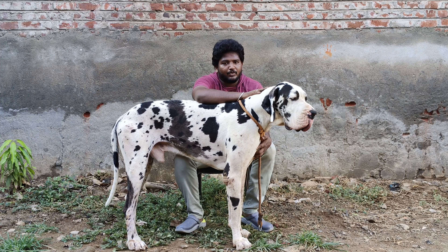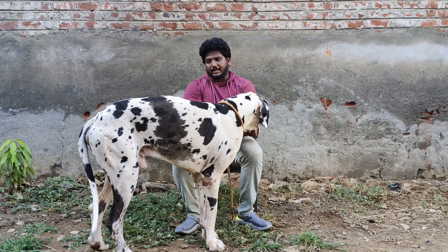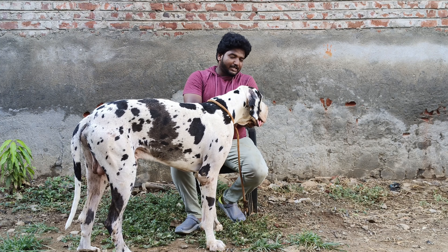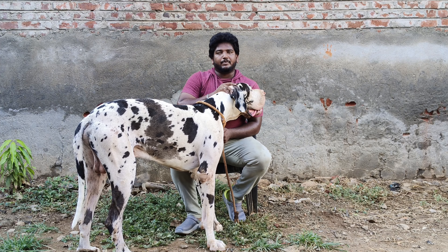Now, if you look at the street, there is a place in the street where dogs are walking. If you look at the street, you can't control them. Now, this dog is about 100 kg.